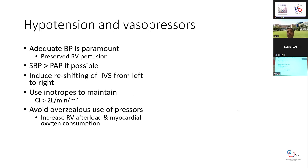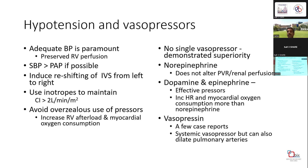The important cornerstones of therapy are specific pulmonary vasodilator therapies and inotropes and vasopressors. Adequate blood pressure is paramount because preserved RV function and coronary flow are extremely important. Try to keep systemic BP greater than pulmonary pressure if possible, and aim to reshift the interventricular septum from left to right. Maintain cardiac index of 2 liters per minute per meter squared with inotropes, but avoid overzealous use of pressors as they increase RV afterload and myocardial oxygen consumption. No single vasopressor has demonstrated superiority. Norepinephrine is generally considered the treatment of choice in shock. Dopamine and epinephrine are also effective but increase heart rate and myocardial oxygen consumption more.